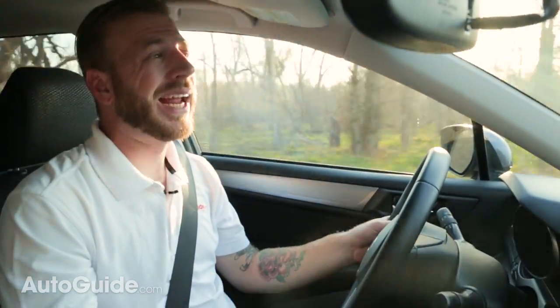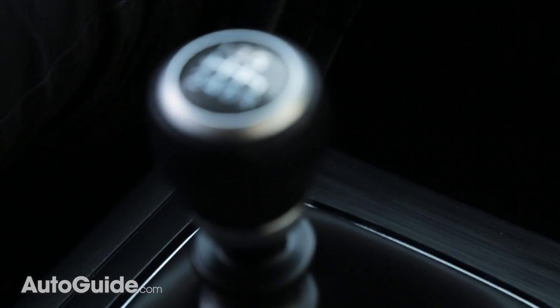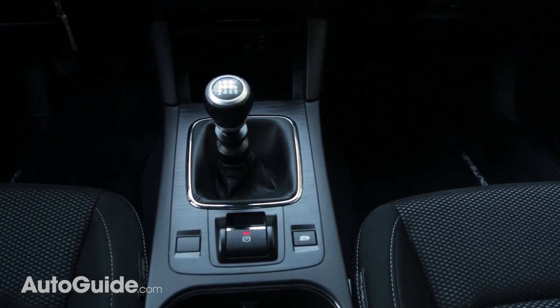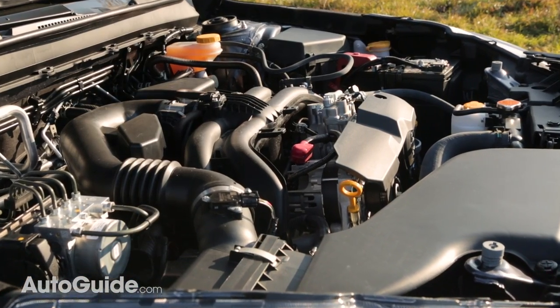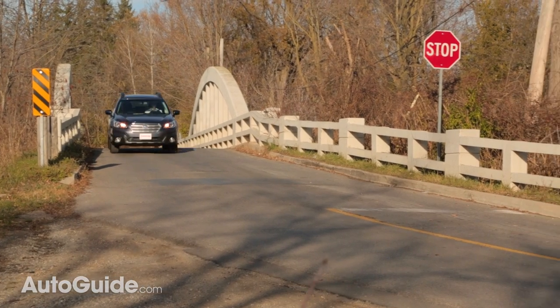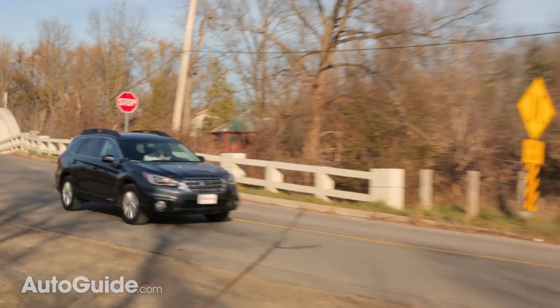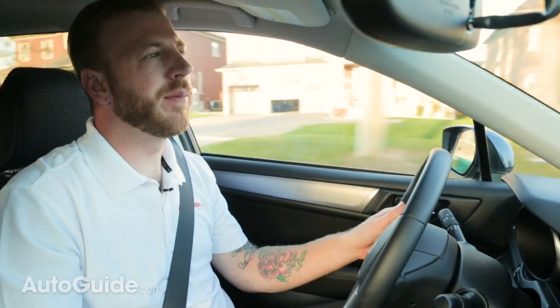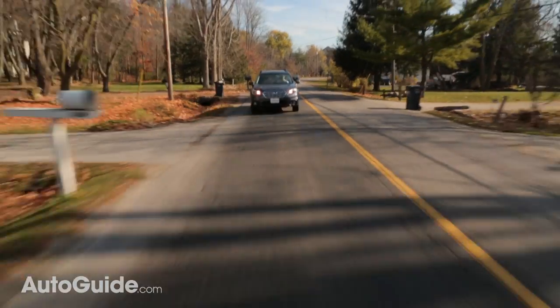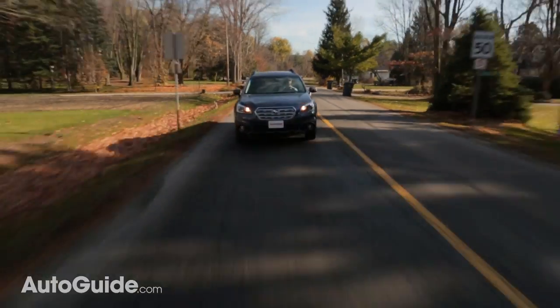Regardless of which engine you choose, the Outback comes with a continuously variable automatic transmission. But in Canada, it also comes with a tried and true six-speed manual gearbox, which is the transmission I would choose. With the smaller of the two engines under the hood, the Outback is good for 175 horsepower and 174 pound-feet of torque. It's not going to wow anyone, but it's more than enough for the rigors of daily driving. Power isn't abundant, but delivery is really smooth with either transmission, and the throttle response is impressive and won't leave you asking for more.